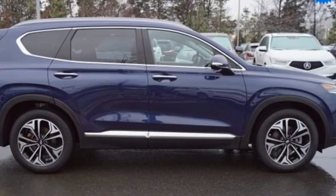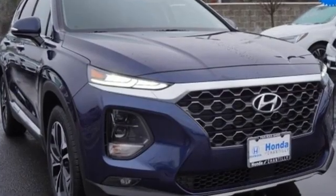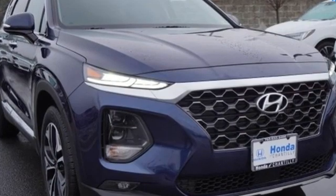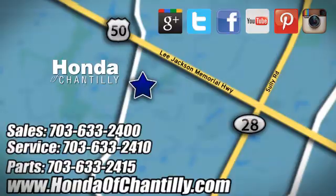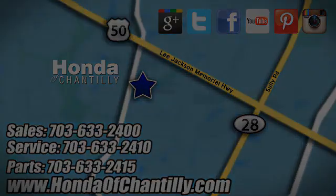Challenging convention to find a better way, it's the Hyundai way. See what it can do for you when you take it for a test drive. Honda of Chantilly. We're conveniently located just south of Dulles Airport at 4175 Stonecroft Boulevard in Chantilly.